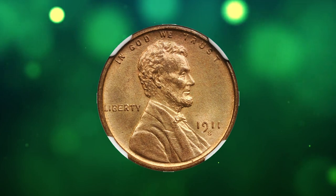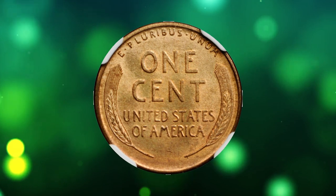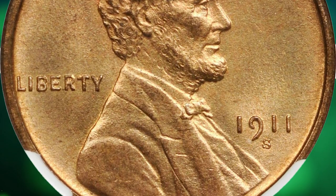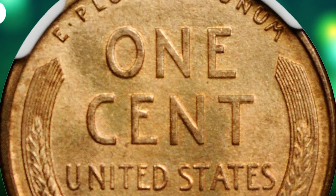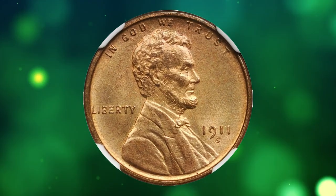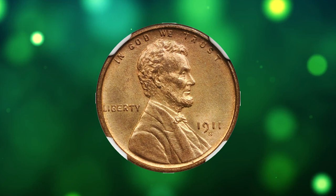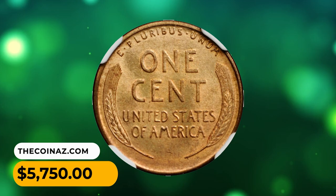Number 15: This is a 1911-S Lincoln cent in MS66 Red condition. Satiny pale mint orange surfaces display boldly struck motifs and lively luster. According to NGC, the low mintage of cents at San Francisco in 1911 attracted no attention at the time, but the collecting of current coins grew in popularity during the 1930s and revealed just how few pieces could still be found in circulation. Mint state coins were always quite scarce, with fully red gems being exceedingly so. This specimen was sold for $5,750.